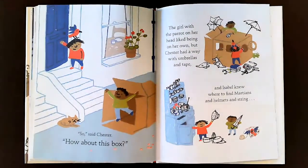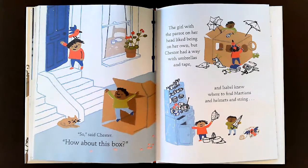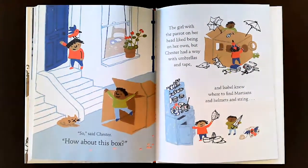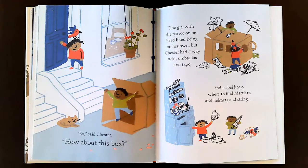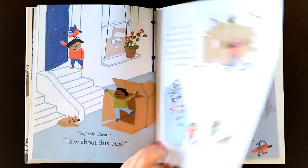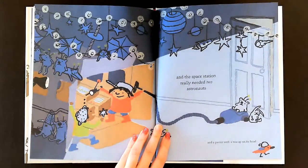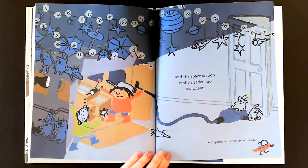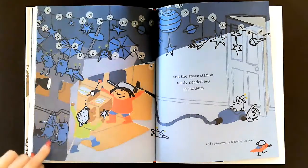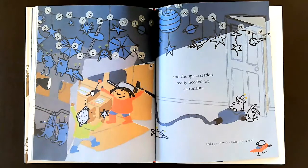'So,' said Chester, 'how about this box?' The girl with the parrot on her head liked being on her own, but Chester had a way with umbrellas and tape. What are they going to do? And Isabel knew where to find Martians, and helmets, and string. Wow, look, they're in the kitchen. They found a colander — I think they're going to use that as a helmet. The space station really needed two astronauts. They built a space station out of the box and put all her toys outside of it. And it definitely needed a parrot with a teacup on its head. But the parrot also joined as an astronaut.